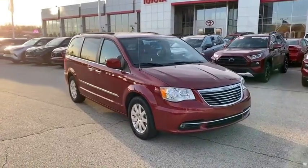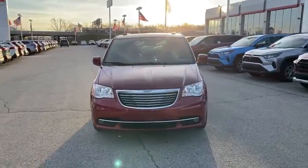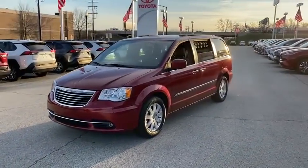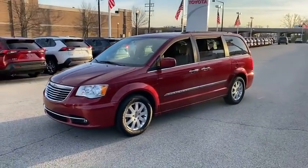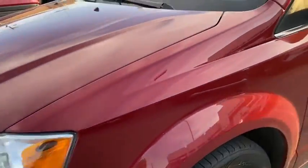Stop by and take a look at the 2016 Chrysler Town & Country. Town & Country's V6 engine provides plenty of power while still providing the fuel efficiency you look for in a vehicle. Tow up to 3,600 pounds when your Town & Country is equipped with the towing prep package.